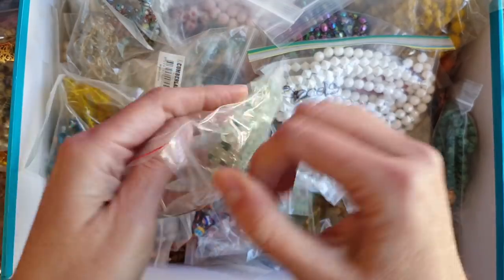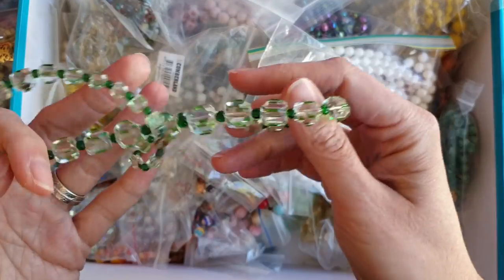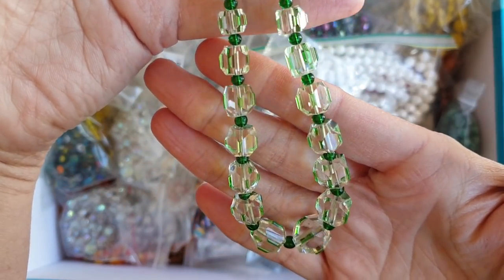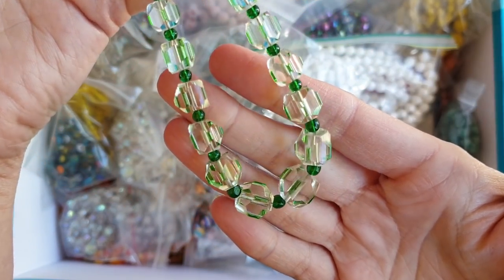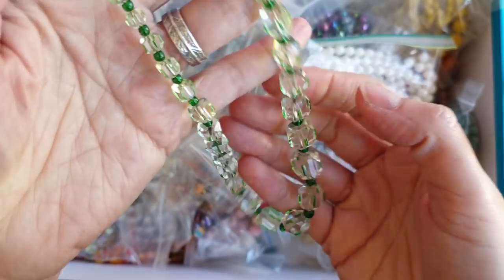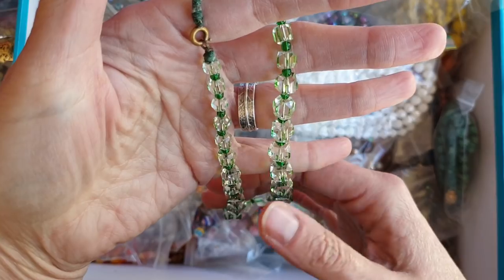We've got some green beads — green glass. This is actually really nice. I'd wear this one. Beautiful faceted crystal. It's got green on the little edges and then little green beads in between. It's very pretty.